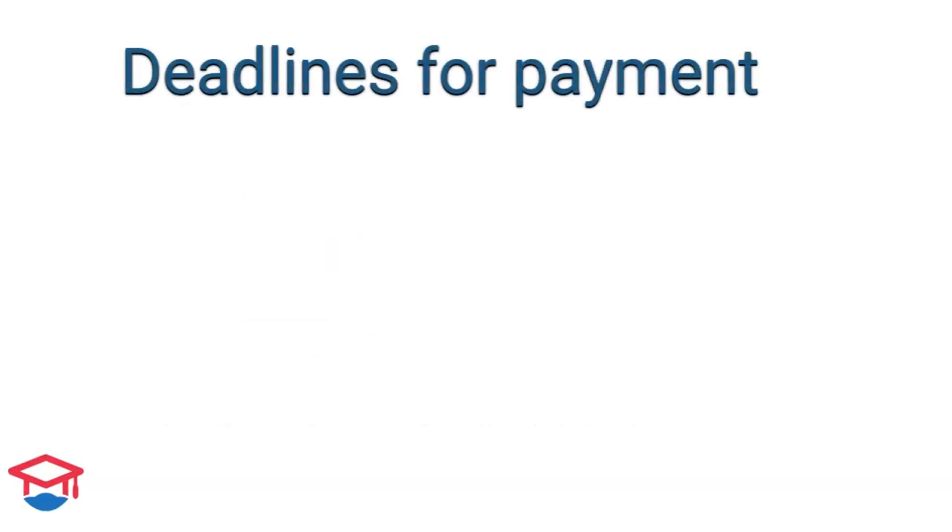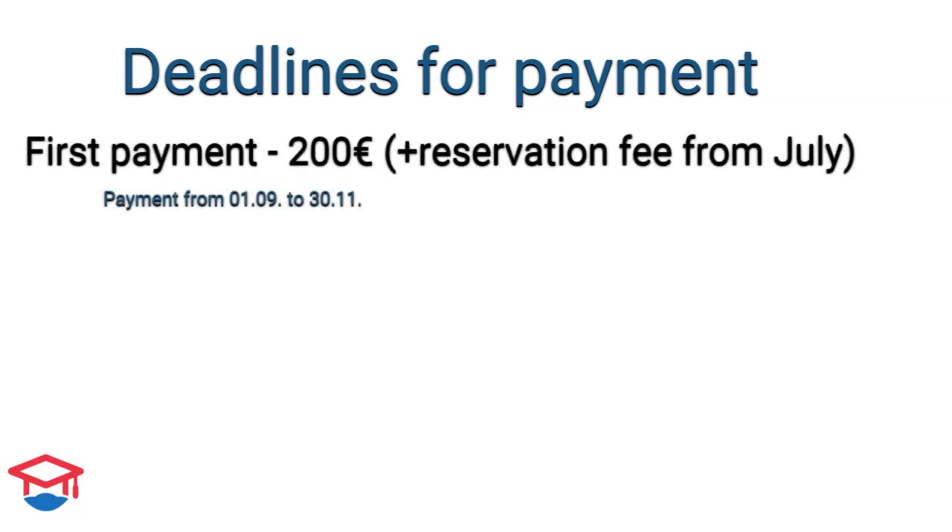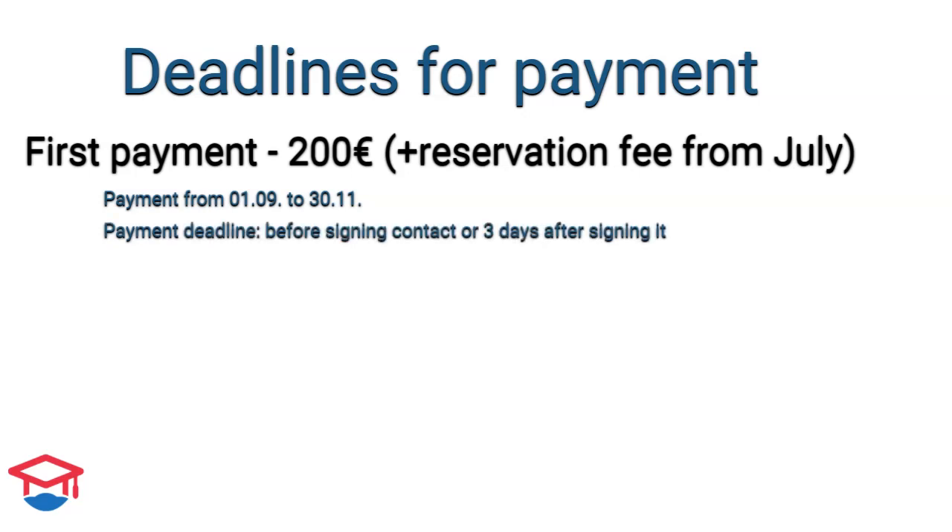The first payment covers September to end of November. Since you already paid the reservation fee of 100 euros, you need to pay 200 euros after you arrive in Slovakia. This payment should be done before you sign the contract or within three days after signing it.